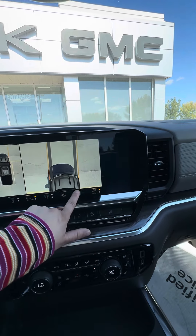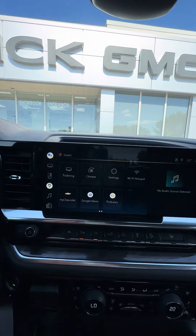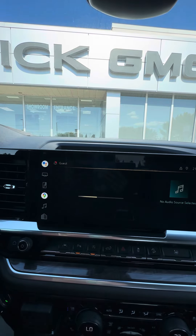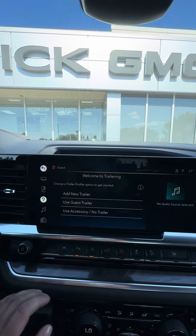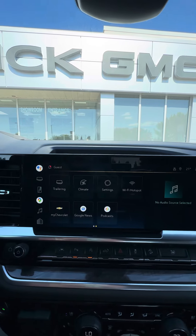It makes getting around so much easier and more convenient. The trailering app lets you save multiple trailers — it'll run through a light test with you, a checklist, and you can look for weight scales.